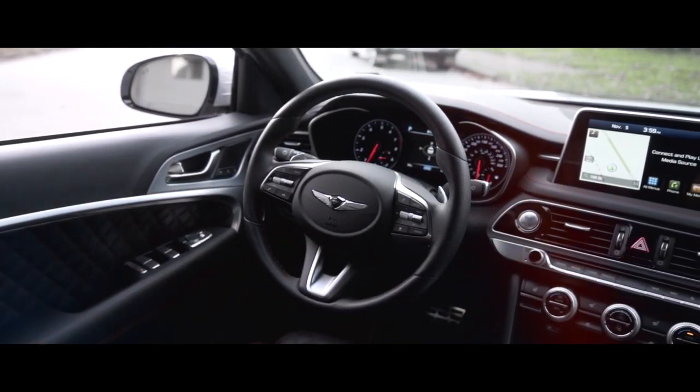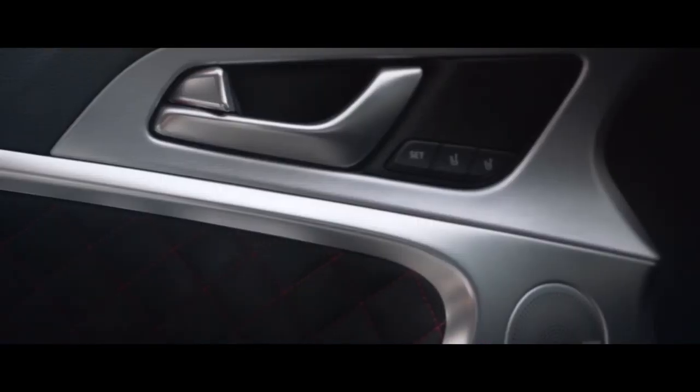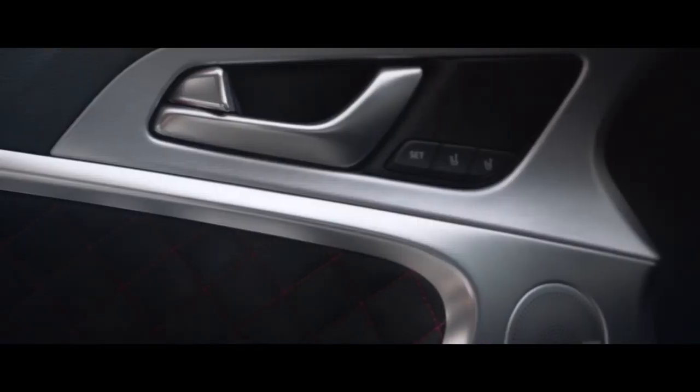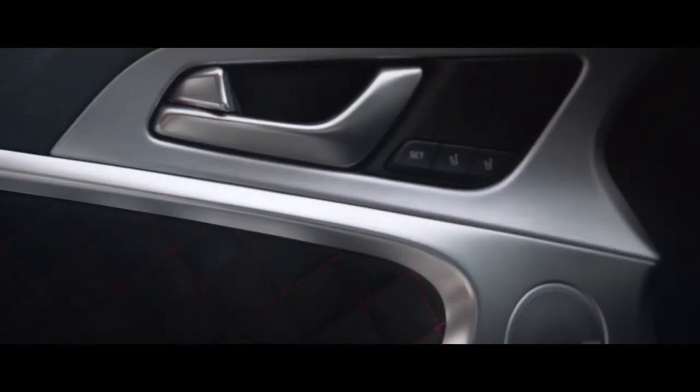As you can see, it's a beautiful car built and designed by Genesis actually on the Nürburgring in Germany. It's been equipped with a 3.3 liter twin turbo that puts out 365 horsepower and it's been clocked at doing zero to 100 kilometers in 4.7 seconds.